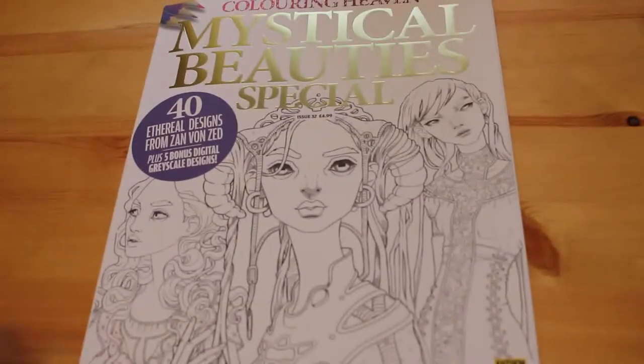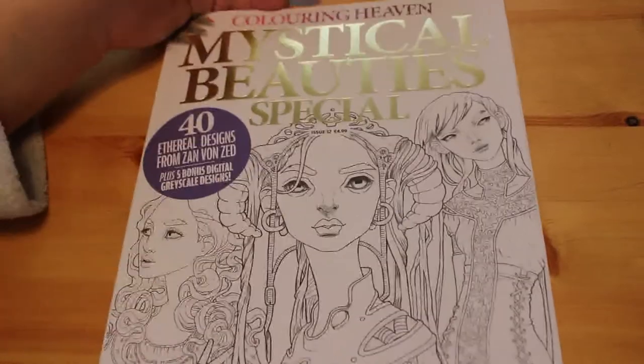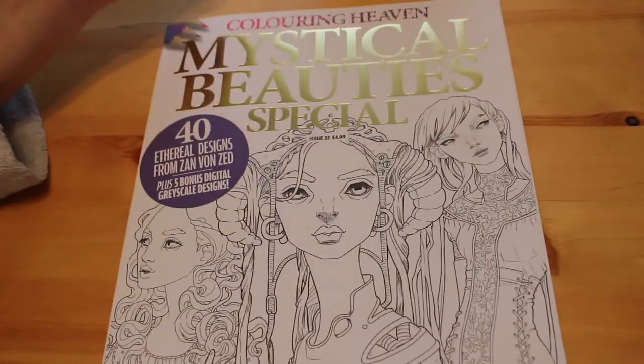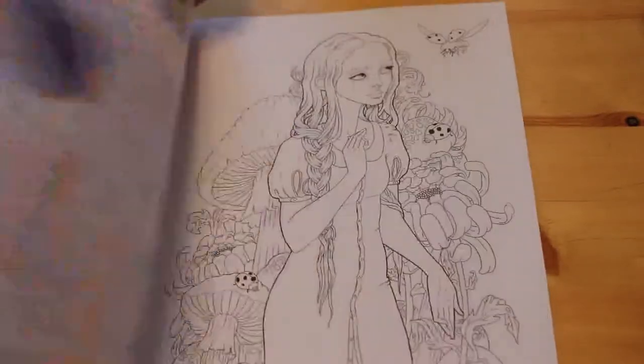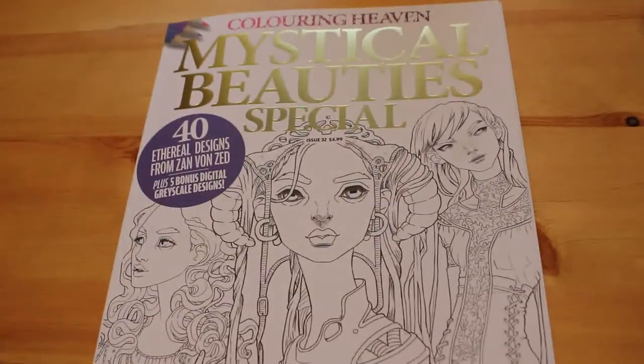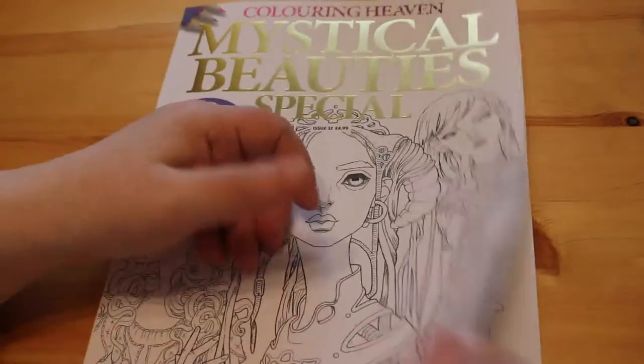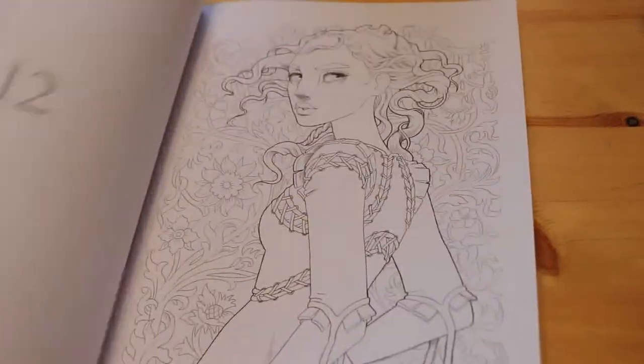The next one is Colouring Heaven Mystical Beauties — this is issue 32, the current issue. I haven't done a flip-through of this yet. I thought I'd missed one or maybe there's one due out soon and I just caught this before it was removed from sale. I'd been in hospital so I thought I'd missed an issue, but I will do a quick flip-through of that when I get a chance.